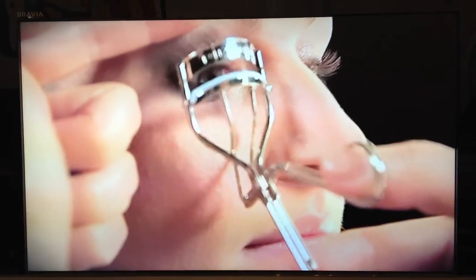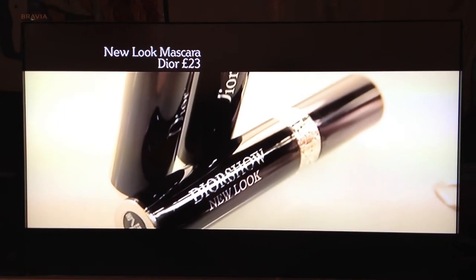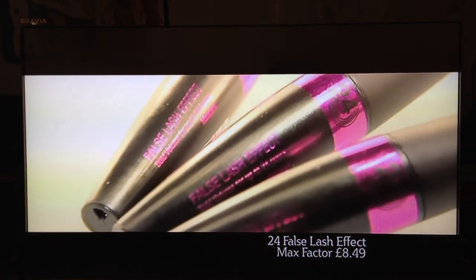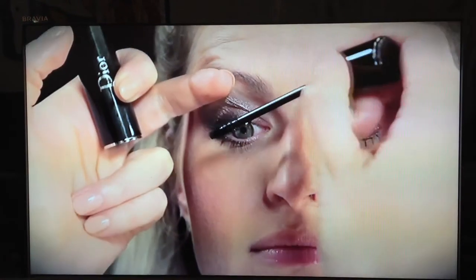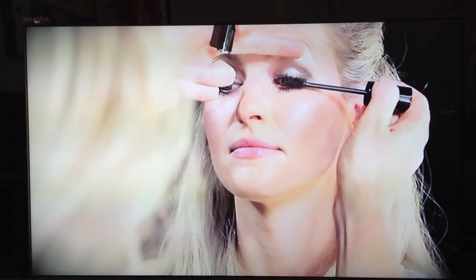Curl your lashes and add a volumising mascara. I've gone for a really dramatic black mascara — Dior Show New Look. A really good budget alternative is Max Factor False Lash Effect. I always like to apply two coats, but apply the second before the first is dry so you won't get any clumps.